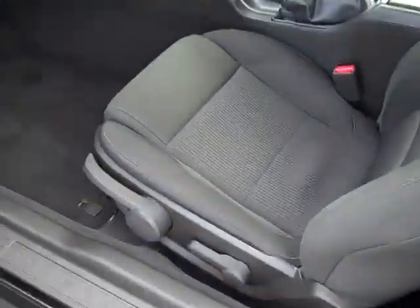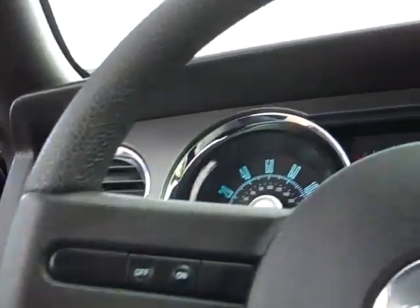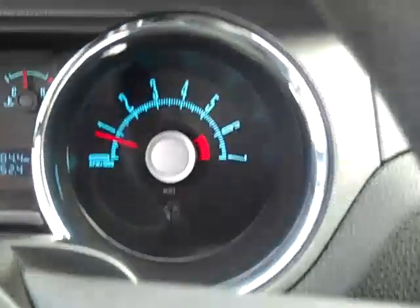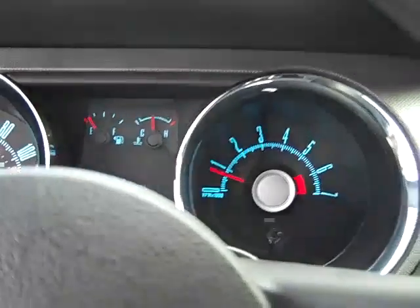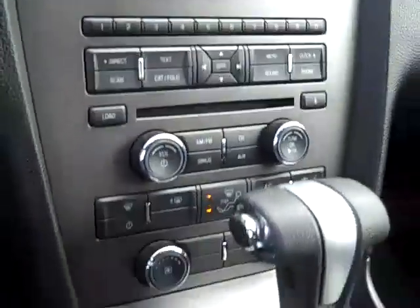On the interior, we've got power windows, power door locks. The seat adjusts up and down, forwards and backwards, and then it tilts. Headlights, of course, automatic cruise control, keyless entry, pretty sweet retro gauges. 25,000 miles.